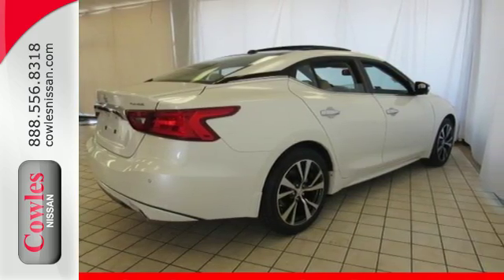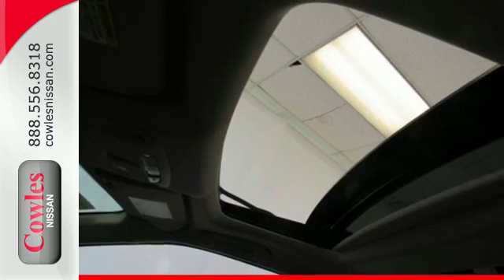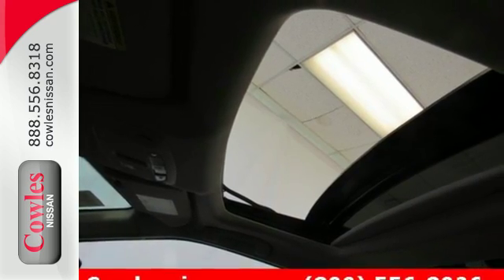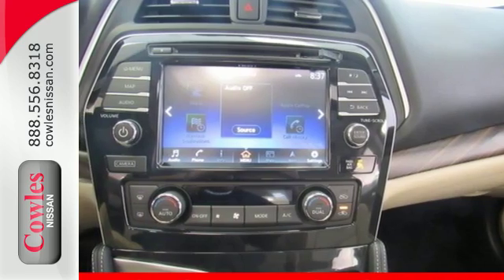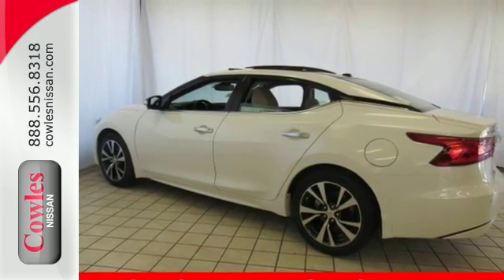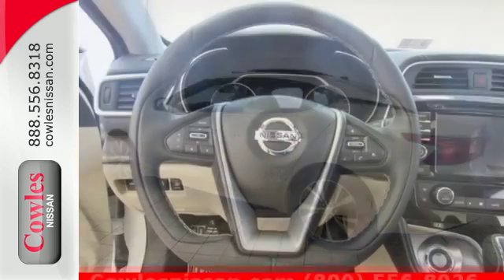Enjoy the performance offered by the Xtronic CVT with drive mode selector matched to the 300 horsepower 3.5 liter V6 engine. It also has a suite of convenience and safety features to ensure driving confidence, including Bluetooth.